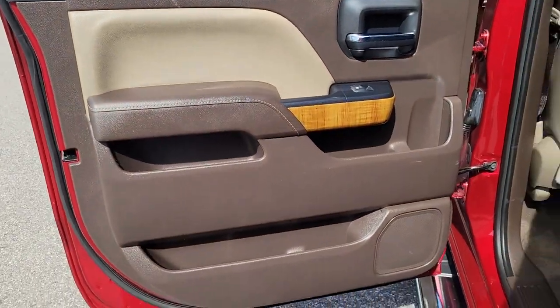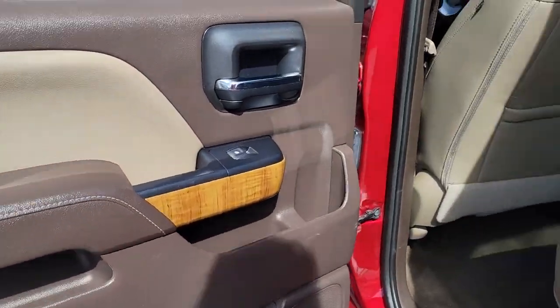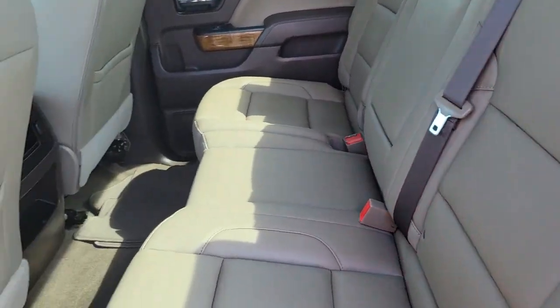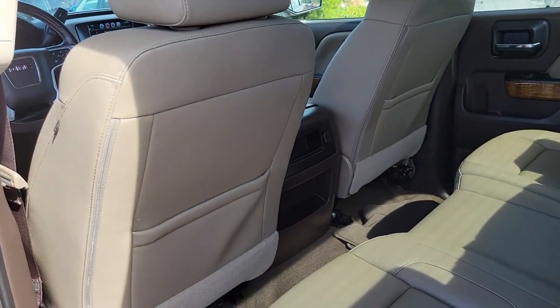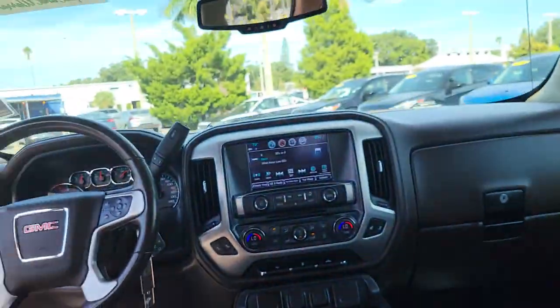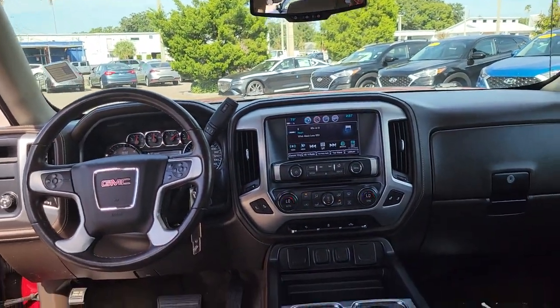The following are some of this vehicle's highlighted options: steering wheel audio controls, electronic stability control, aluminum wheels, seat memory, trip computer, power windows, bucket seats, four-wheel disc brakes, and power steering.